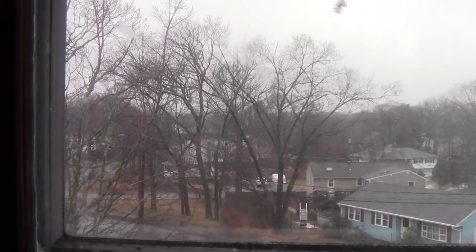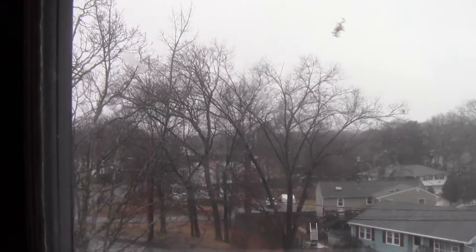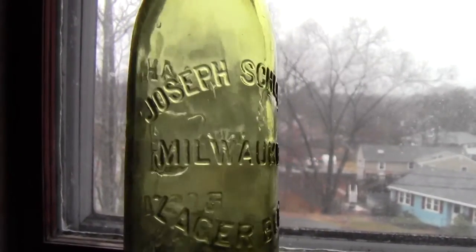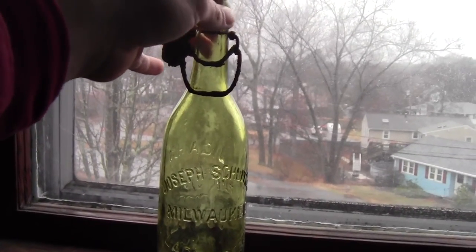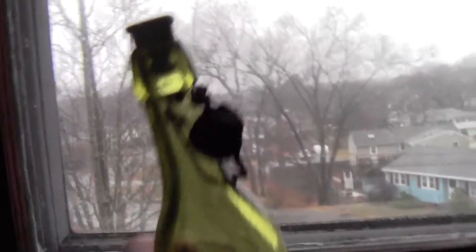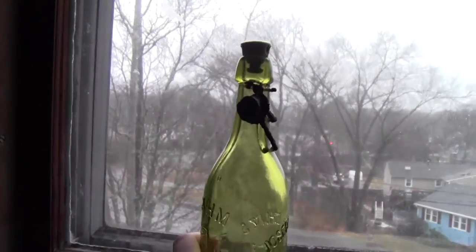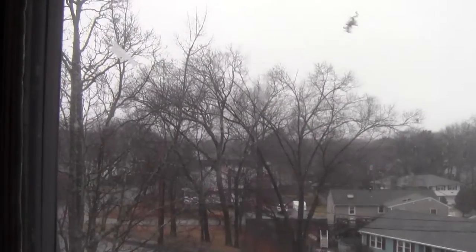Number 10 — it was kind of hard to make the list since I found a lot of great bottles — but I would say the best bottle I found this year is this Joseph Schlitz Milwaukee Lager Beer bottle. It has a beautiful olive color, marked J. Graham, Boston, Mass., and it even has a stopper. It's blown with a blob top. This one is a real beauty.